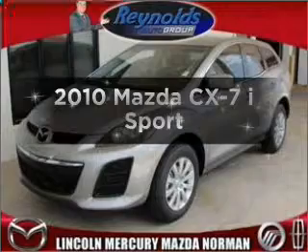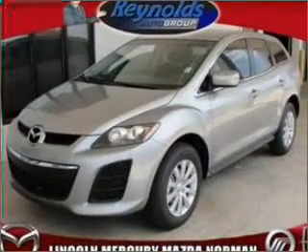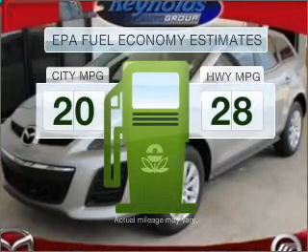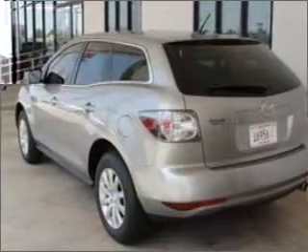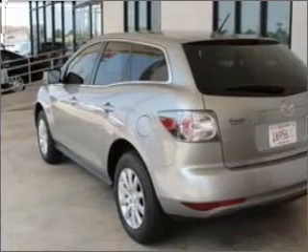Imagine yourself in this 2010 Mazda CX-7. This is the set of wheels you've been looking for. Save your money — make fewer trips to the gas station when driving this fuel-efficient vehicle, with an efficient four-cylinder engine connected to a smooth-shifting five-speed automatic transmission.